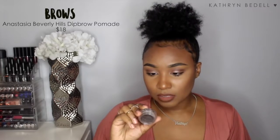For brows, the Anastasia Dip Brow Pomade is just the best. I've tried other brow products — pencils, gels — but I always come back to this. It's super consistent, really great for anyone trying to do their brows, and it lasts a super long time. I've had this one for about four months and it's still good as new. It gives me really nice thick and full-looking brows.